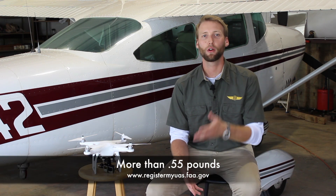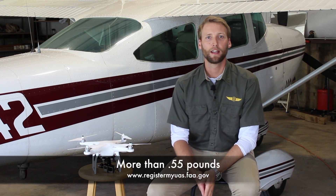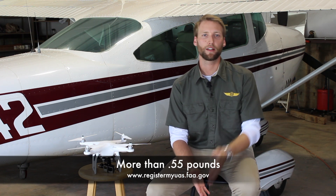If it's more than 0.55 pounds, you go online — we'll provide a link at the bottom of the page — and go through the registration process on the FAA website. It costs five bucks, takes about ten minutes, and it's super easy. That's a lot easier than the $27,000 fine that can come from unregulated violations.